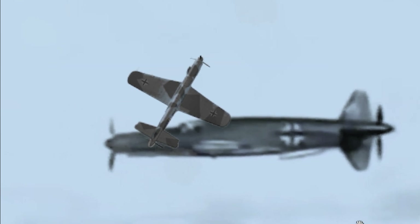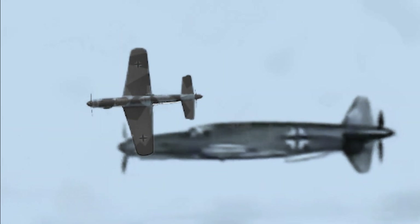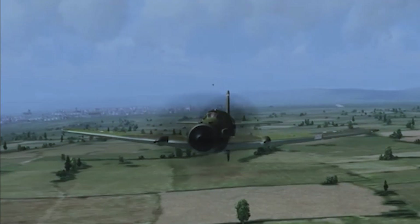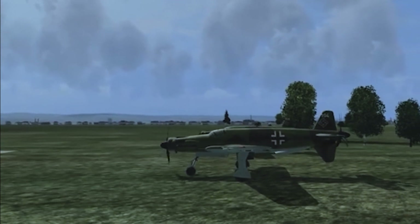The Dornier Do-335, also known as the Pfeil Aero, holds a unique place in aviation history as the fastest piston-engine aircraft of World War II. This groundbreaking design by German engineers combined innovative technology with unmatched speed, making it a standout in the waning days of the war. With its unconventional push-pull engine configuration — featuring one engine at the nose driving a tractor propeller and another at the rear powering a pusher propeller — the Do-335 broke through the limitations of traditional propeller-driven planes.